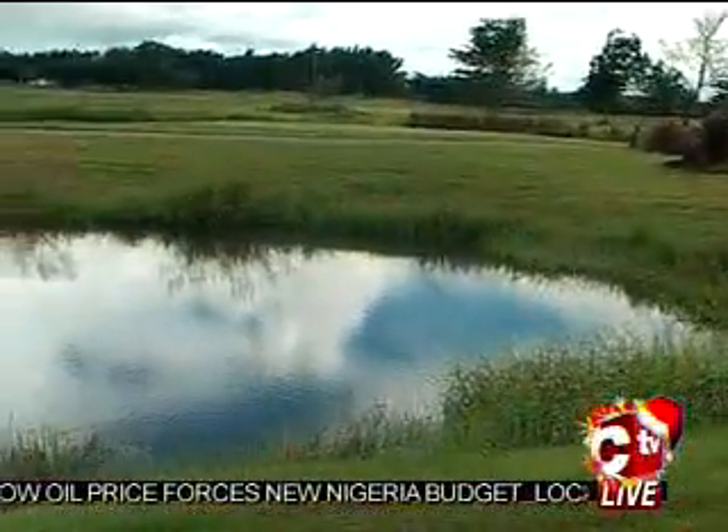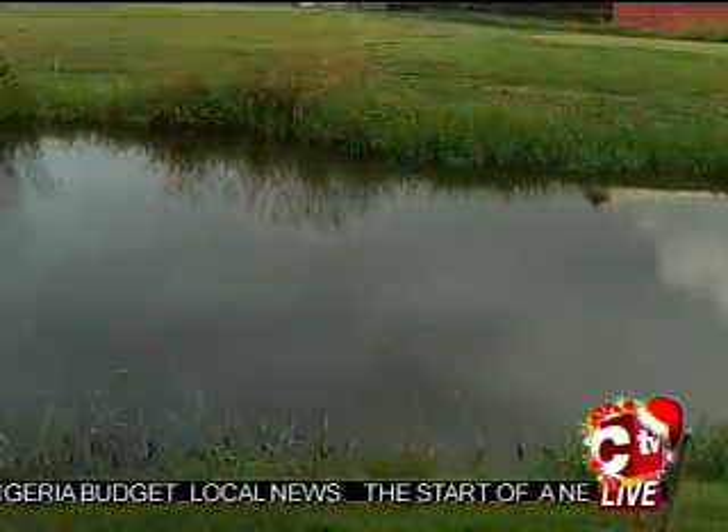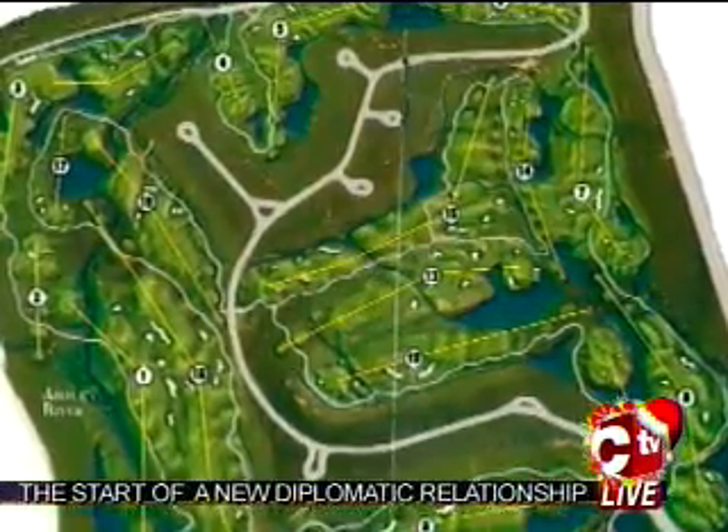In east Trinidad, the Millennium Lakes golf course in Trincity was designed to use water from man-made lakes. We have 15 lakes on the golf course, and we are self-sufficient in that we only use ground water supply here.